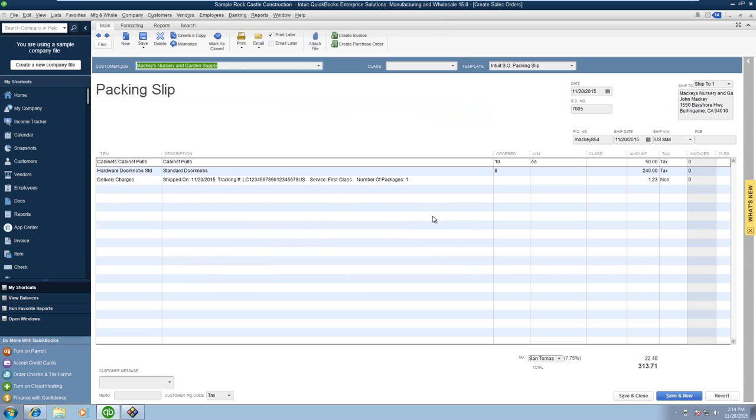Here you'll notice that the order has been updated. The delivery charges description is user-definable — you can tell Ship Gear exactly what you want to show up here. I just have the date, tracking number, service, and number of packages. The freight amount shown here can include customizable handling fees. If you have the freight rules module, you can define those fees and specify when they are applied.